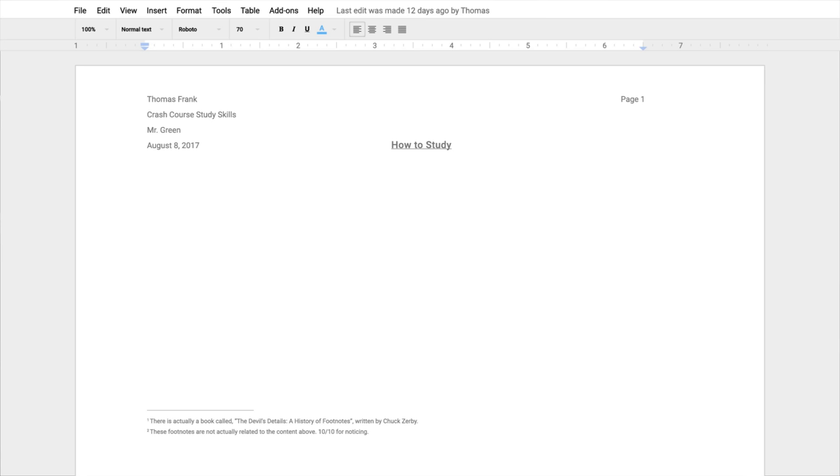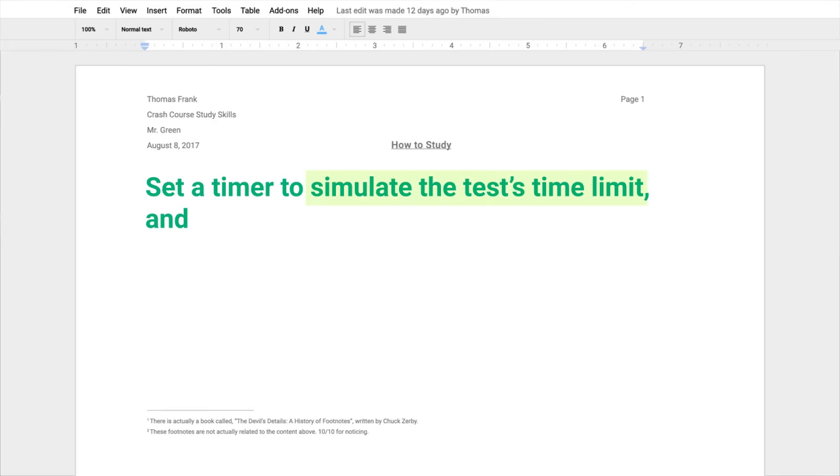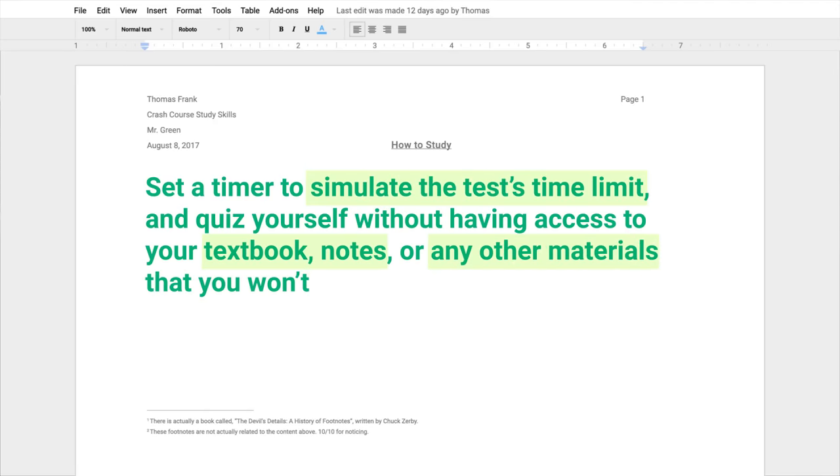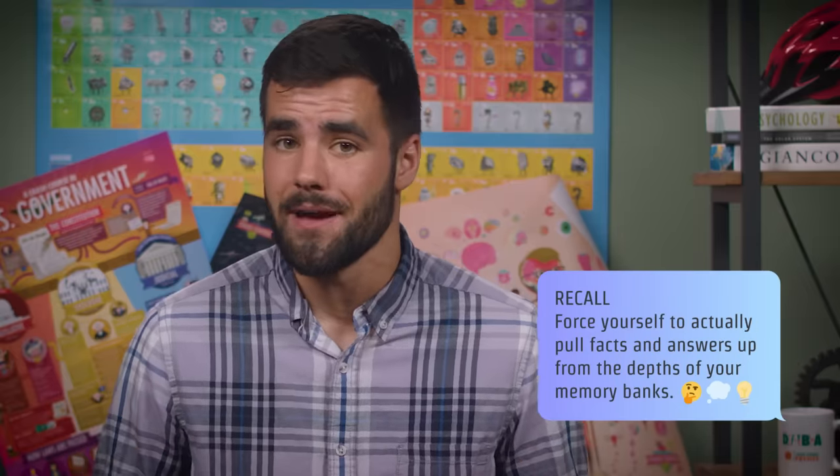Don't stop at the location, though. Also spend some time studying under the same constraints that you'll have during the test. Set a timer to simulate the test's time limit, and quiz yourself without having access to your textbook, notes, or any other materials that you won't have during the test. And notice that I said quiz yourself — the best way to study for a test is to do it actively and to focus on recall, to force yourself to actually pull facts and answers up from the depths of your memory banks.